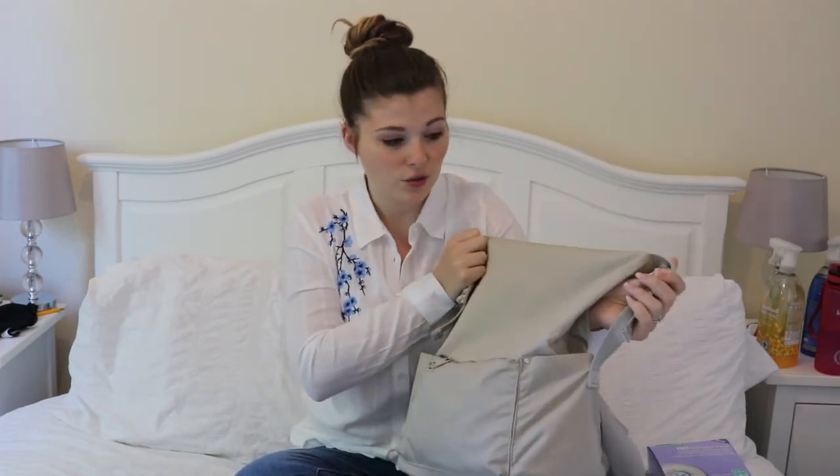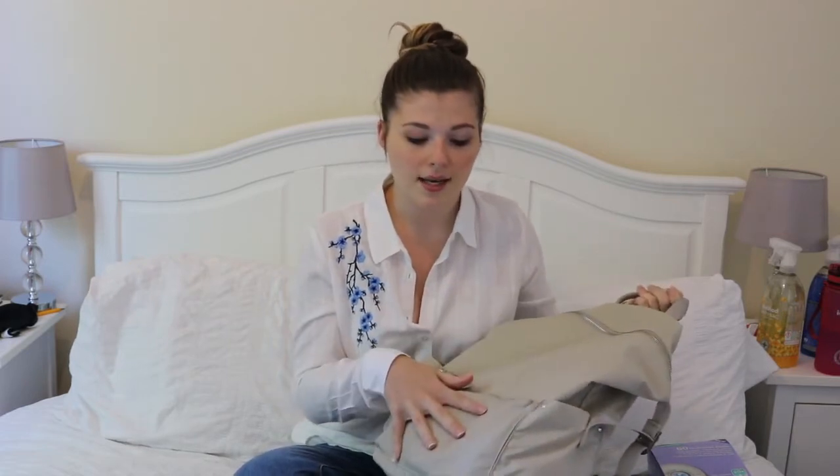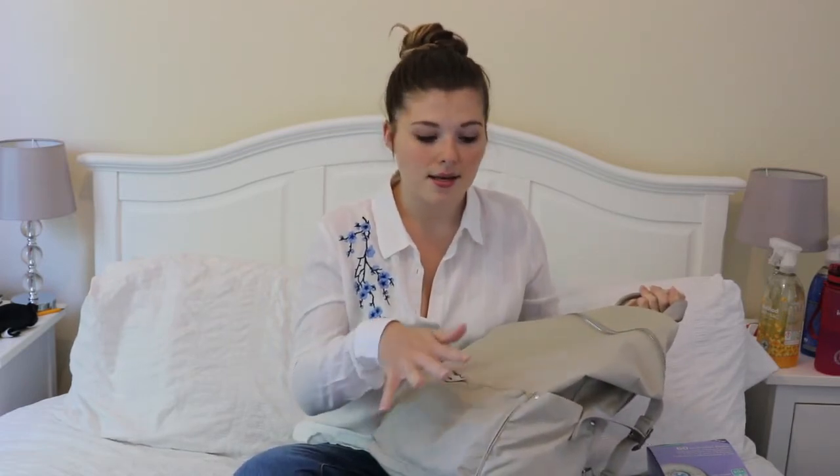So this is what I use as my changing bag. It's not an actual changing bag, it's actually just a normal bag from Urban Outfitters. It's got a big main bit, it has the front pockets where I keep nappies, and in the side pockets I keep things I need to grab quickly. I love how I can put it on my back — I find it a lot easier whether it's under the buggy or I'm wearing her in the wrap.